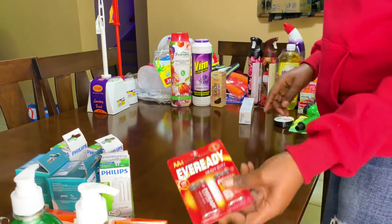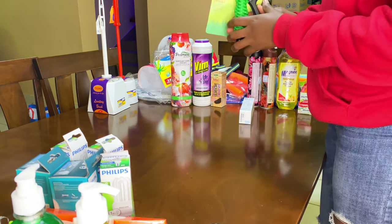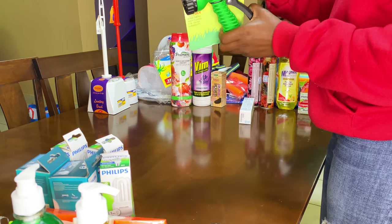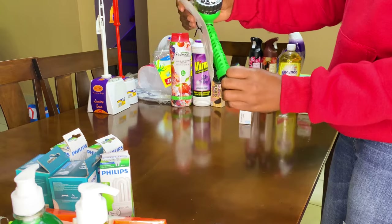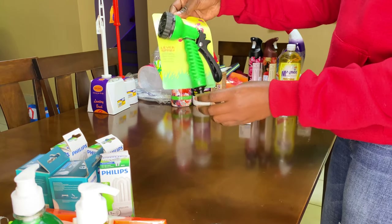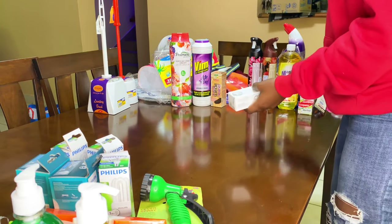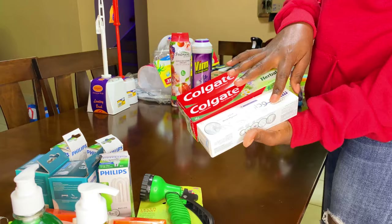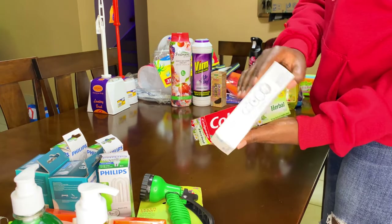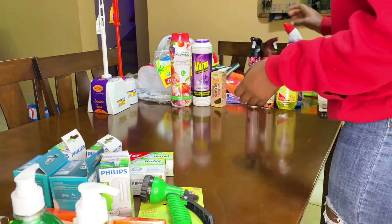Then batteries, and a tape. We got this hose nozzle — we tie it to a pipe and use it to water the grass lawn at the front yard. Then here we have some toothpaste, and Sensodyne, because some of us here have sensitive teeth, so they use Sensodyne.